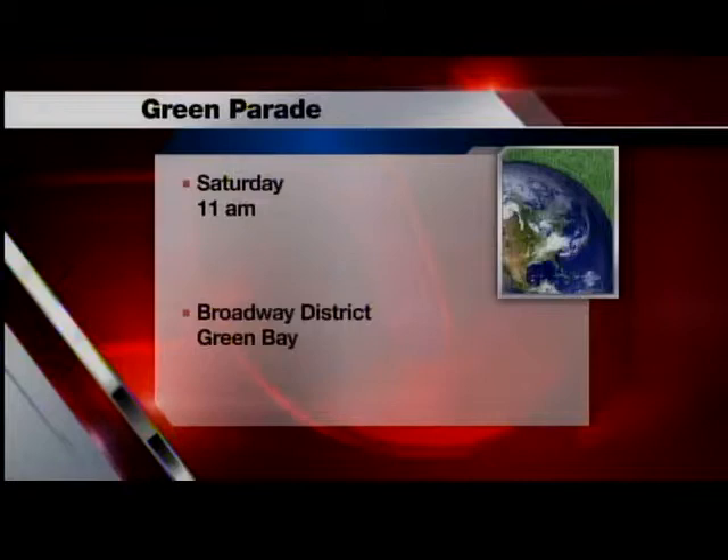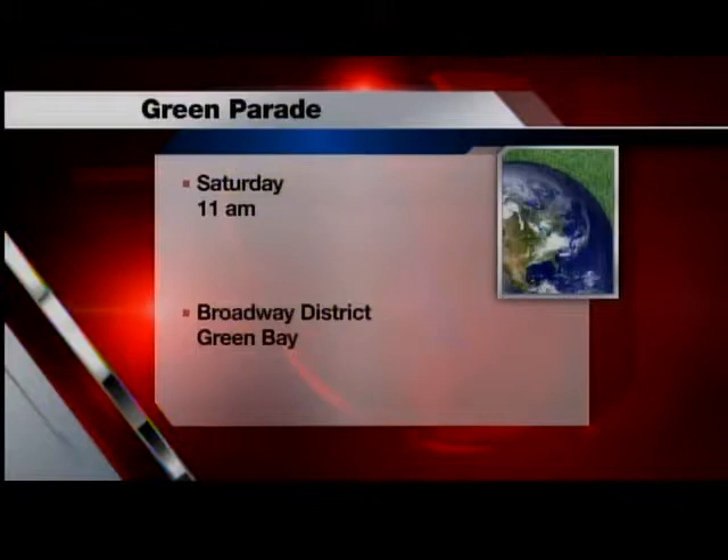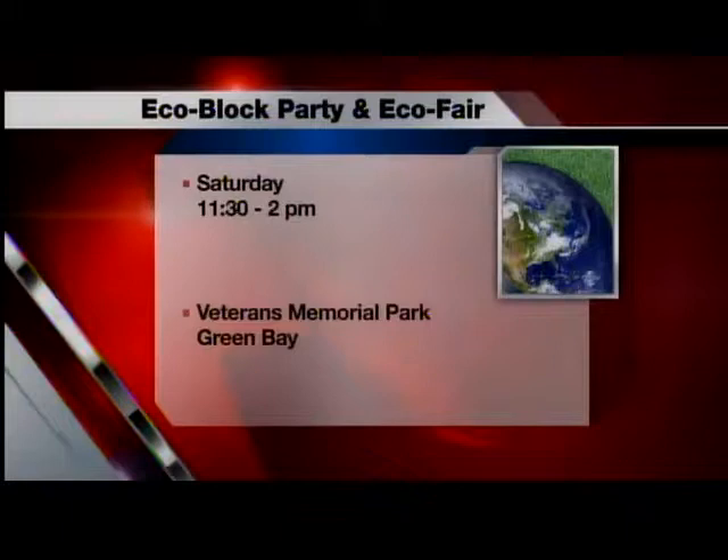Hey, let's tell you about the Green Parade. It is this Saturday — it starts at 11, it goes through the Broadway District. Lots of different floats, bicycles; people build their own floats. They don't all have electric cars — there are so many different ways that people in our community want to teach you about the earth and the environment. And it's followed this year by an eco block party, an eco fair, lots of vendors, lots of live music. You'll find that next to the Neville Public Museum.